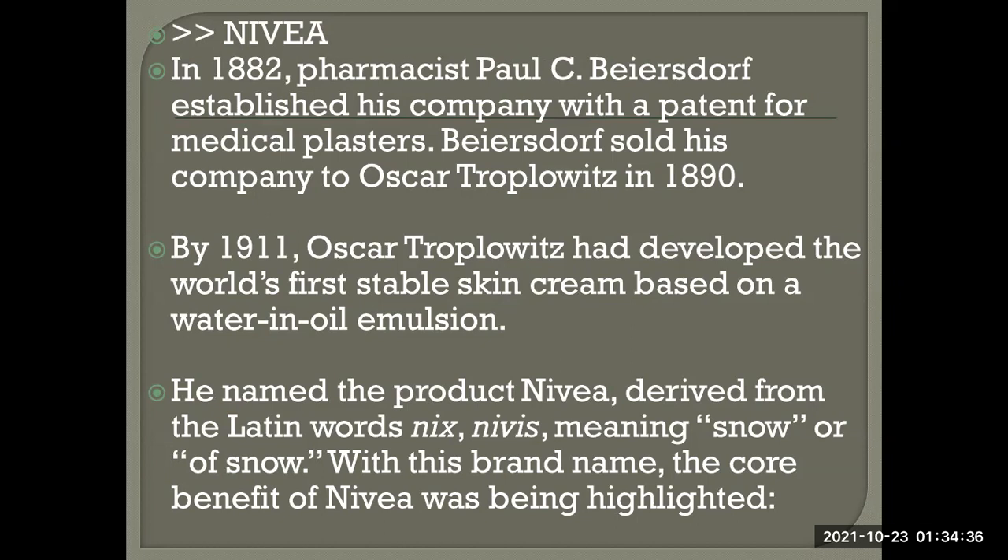By 1911, Oscar had developed the world's first stable skin cream based on a water-in-oil emulsion. He named the product Nivea, derived from the Latin word 'nix/nivis,' meaning snow or 'of snow.'